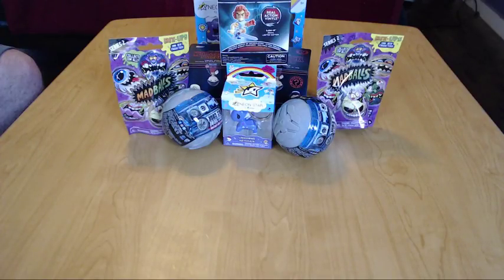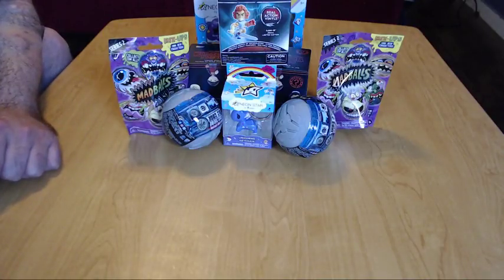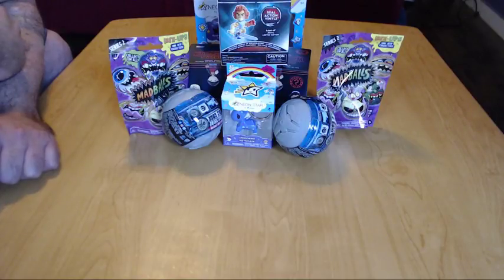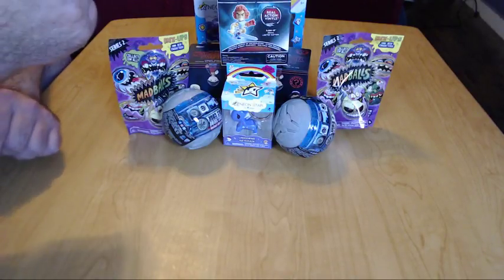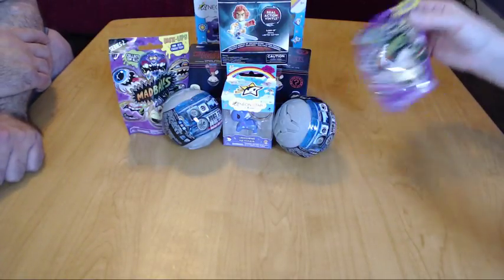Welcome back! We're doing some unboxings today — we've got some random toys that we picked up, different blind bags. I'm here with the lovely Miss Morgan. Hi guys! We figured we'd go ahead and open these up on camera and see what we've got in this random collection of stuff.